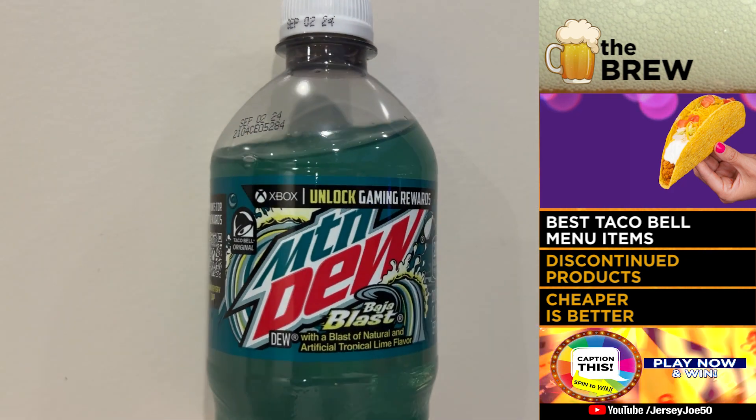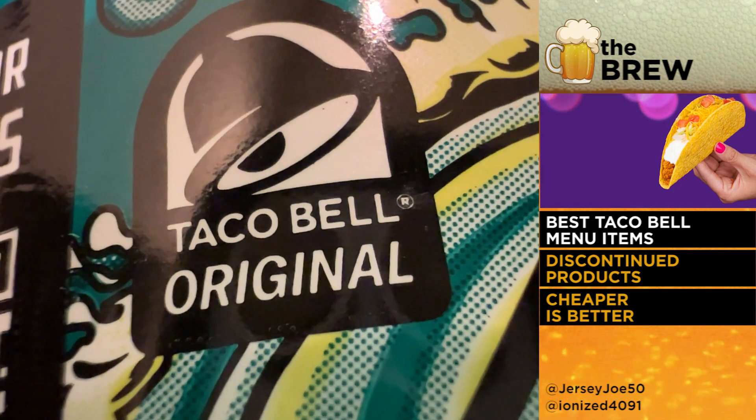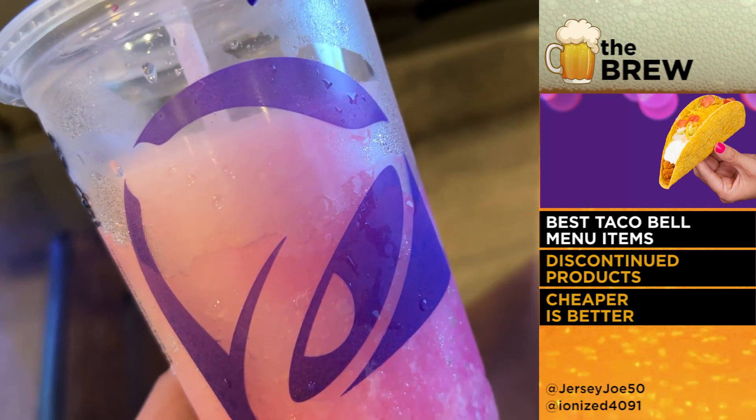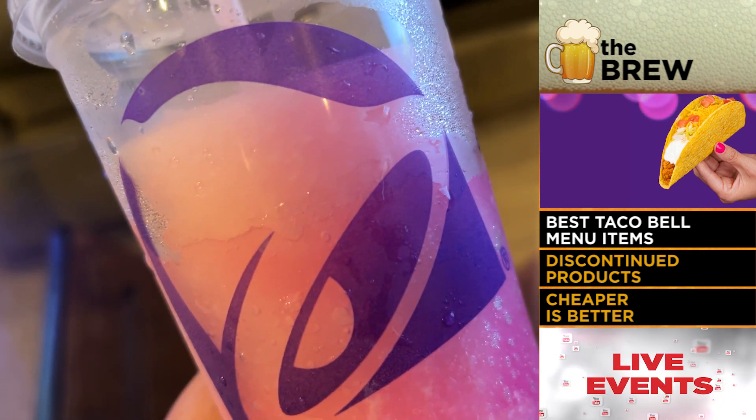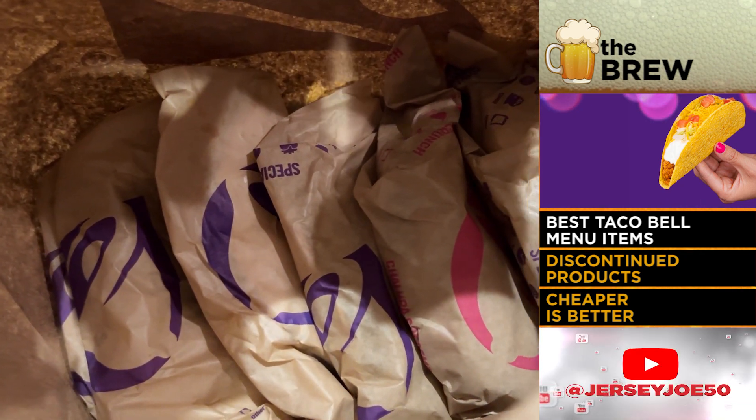Dude, the Beef Chalupa Supreme is my second favorite item. It's funny that you said that. But the more exclusive places you go, the harder it is. The Taco Bell Cantina that sells Baja Blast is pretty rare — people aren't going to be able to do that in most states watching this. But there's one down the street from me, and in big cities and nice places, you're going to have those better options.